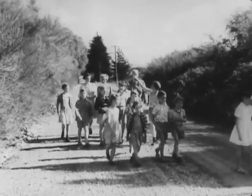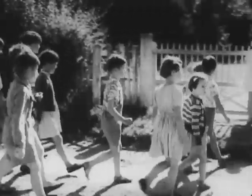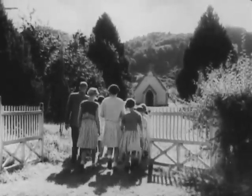At Pleasant Valley, near Geraldine, children of the local primary school learn something of the history of their own little church of St. Anne. Erected in 1865, St. Anne's is the oldest existing church in South Canterbury.